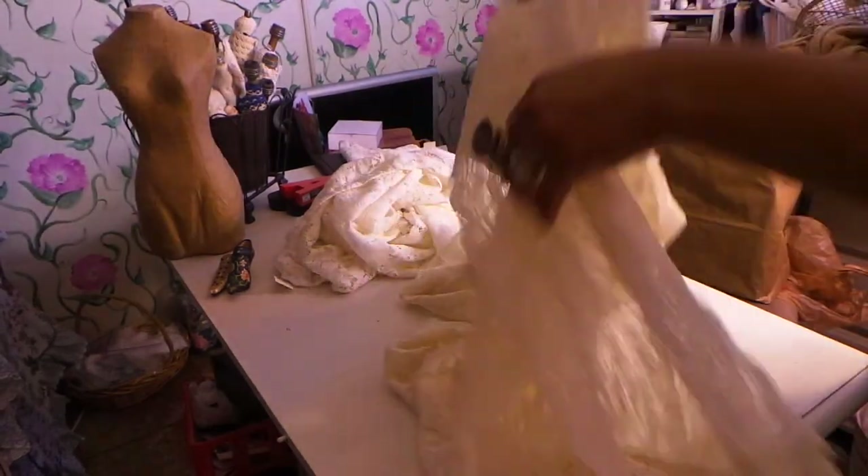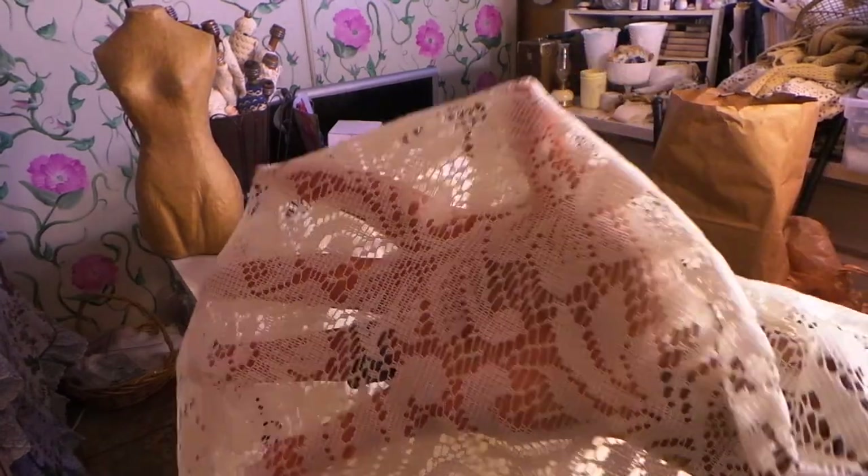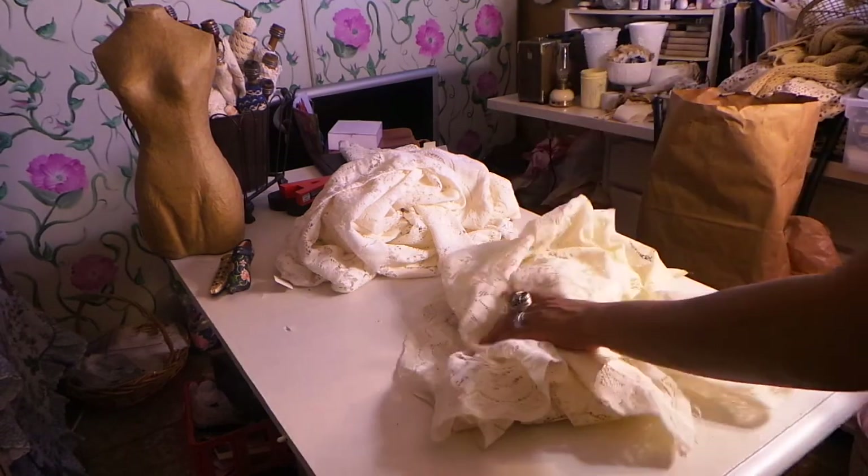The next one says $1.99. It's not as big as the rest, but it's nice and very pretty. Again, I'll make flowers - I love to make lace flowers - and use it in my altered projects.